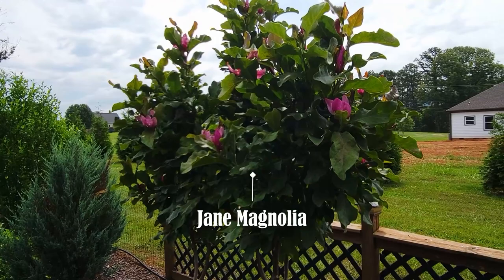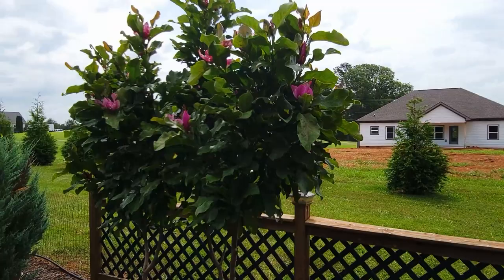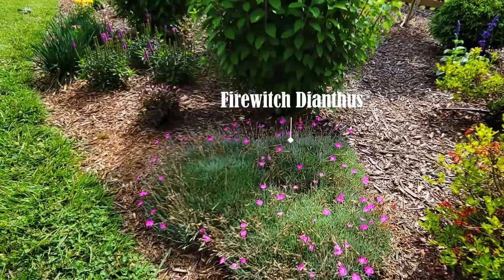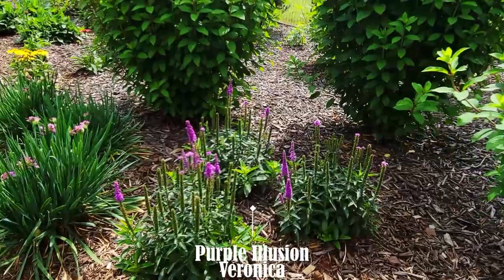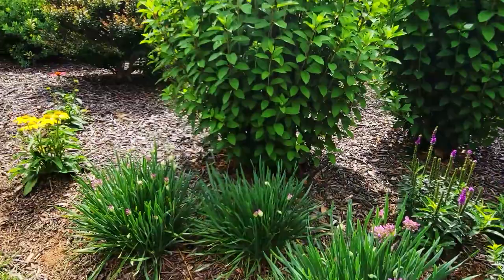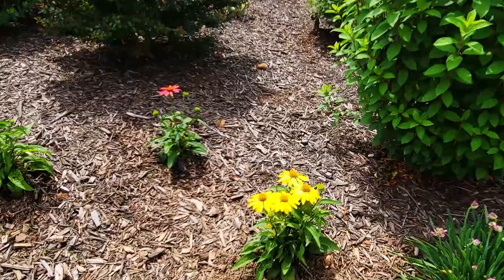My Jane magnolia tree is just having its second flush of flowers. Fire Witch dianthus, then Purple Illusion veronica — just about time to cut this one back as well. The alliums are just getting ready to bloom; behind them are a panicle hydrangea and a dwarf crape myrtle called Pocomoke, and they're both just getting ready to bloom.